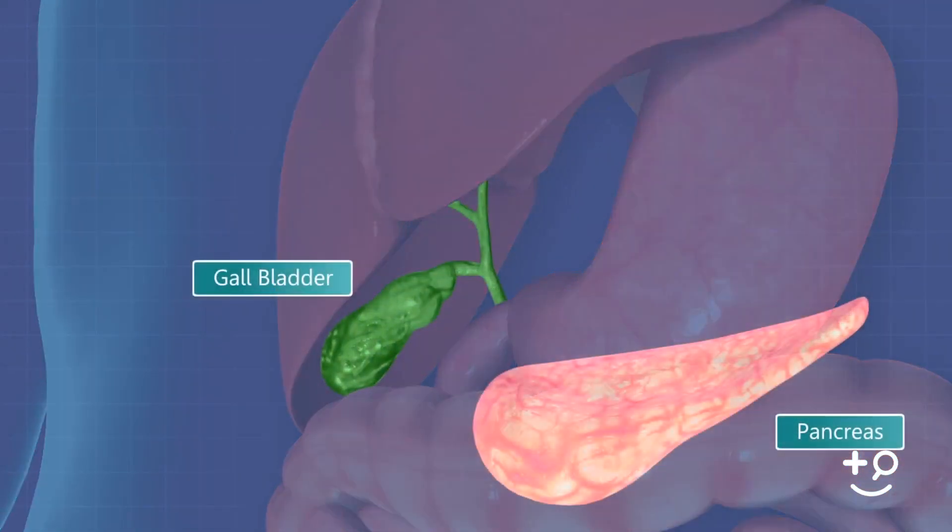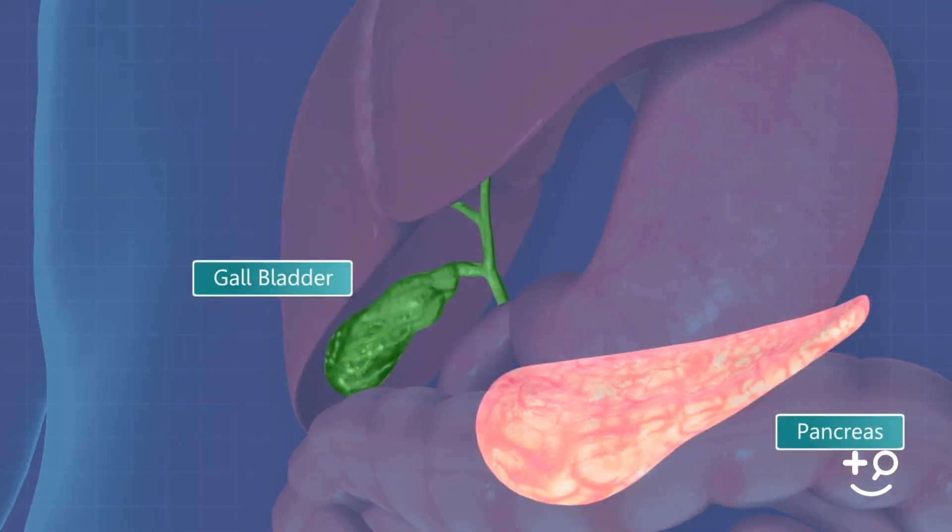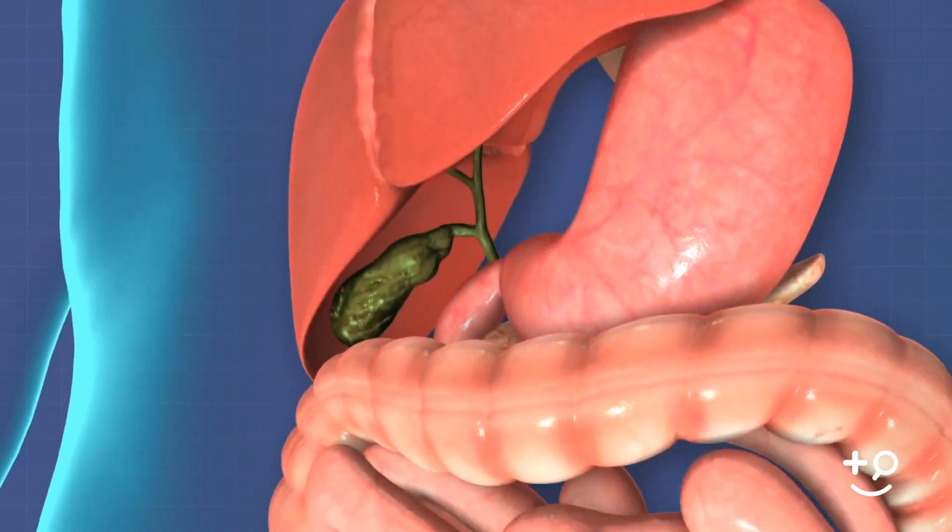However, suppose your liver excretes more cholesterol than your bile can break down. In that case, the excess cholesterol may begin to crystallize and eventually turn into stones. These gallstones are usually yellow and are sometimes known as cholesterol gallstones.